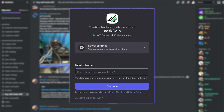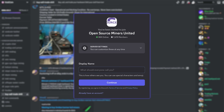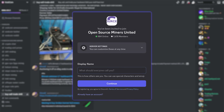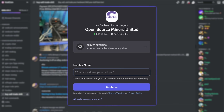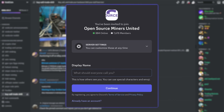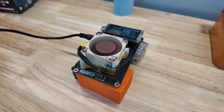If you have specific questions, make sure to head over to the VoskCoin Discord server — we've got an incredible community, people eager to help — as well as the dedicated OSMU Discord server. Very active, a lot of good guys and tinkering going on in there.